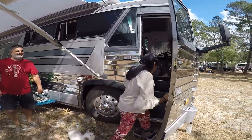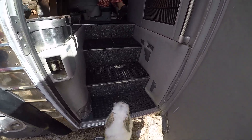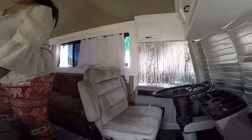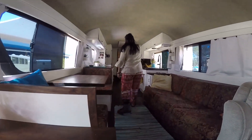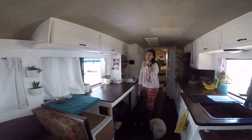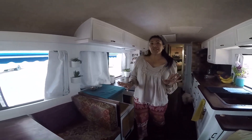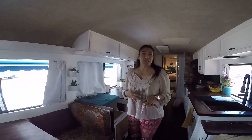Come in. So from here, all the way to here, we rebuilt. We got rid of everything we had and we rebuilt. It was partially converted, but we wanted to make it our own.